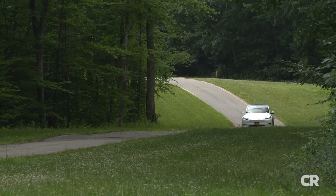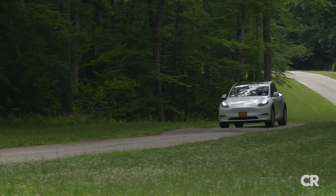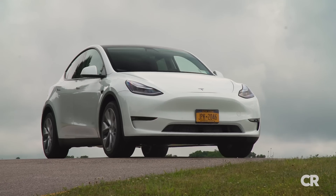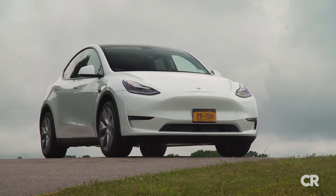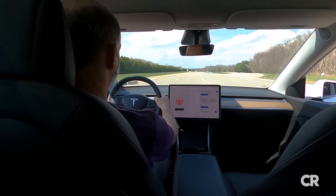While we don't know what actually happened in the Texas crash, we did want to see if it was even technically possible to operate a Tesla on Autopilot with no one in the driver's seat. Since we own a Tesla Model Y as part of the Consumer Reports test fleet, we decided to try it out on our track. Here's some video we shot during our evaluation.